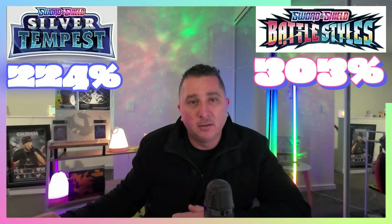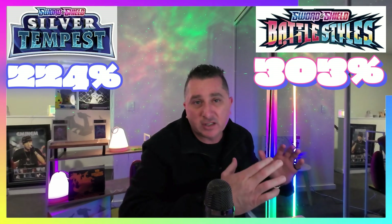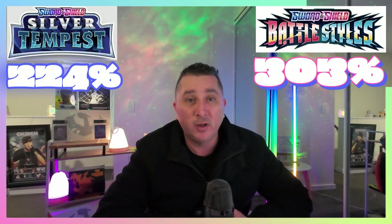Battle Styles' top 10 chase cards at $413 represent 303% of the purchase price of the booster box. That essentially means you could buy three Battle Styles booster boxes for the same price as buying all 10 chase cards raw and ungraded — that's pretty good value. The market is seeing this, because Battle Styles has had really strong growth as a booster box investment over the last six months. Keep an eye on Battle Styles; if you've overlooked it in the past, it's not too late to jump on it. I think it's a really undervalued set.